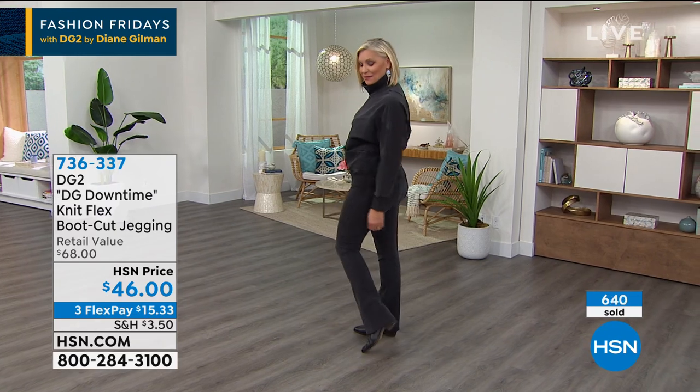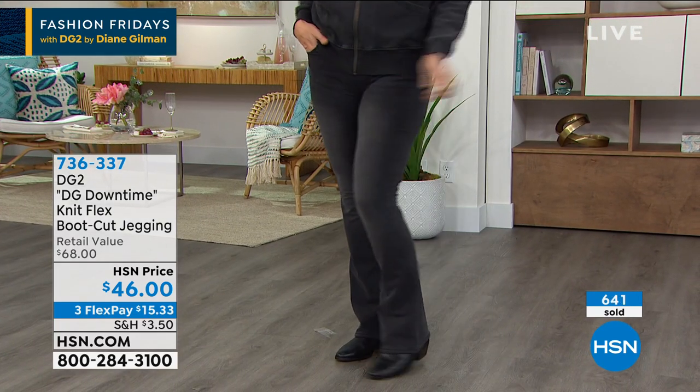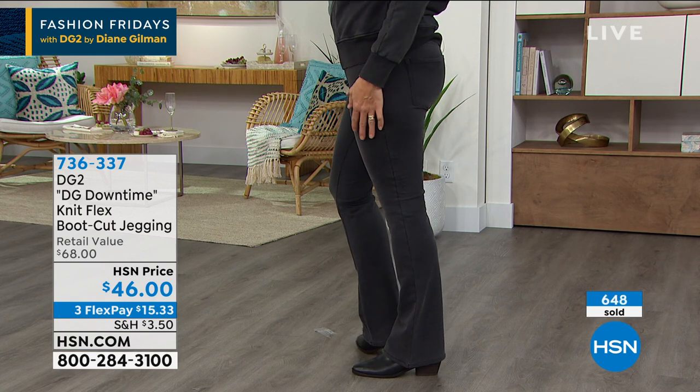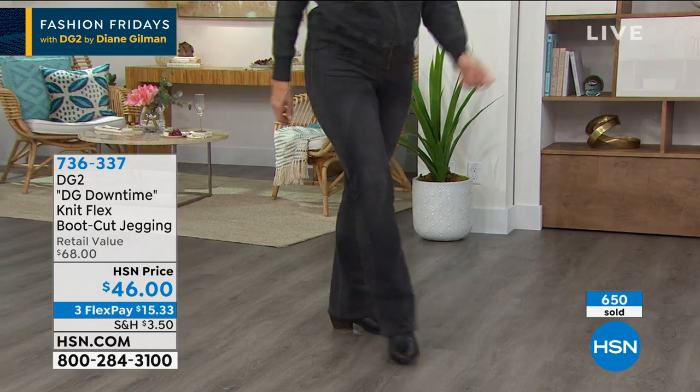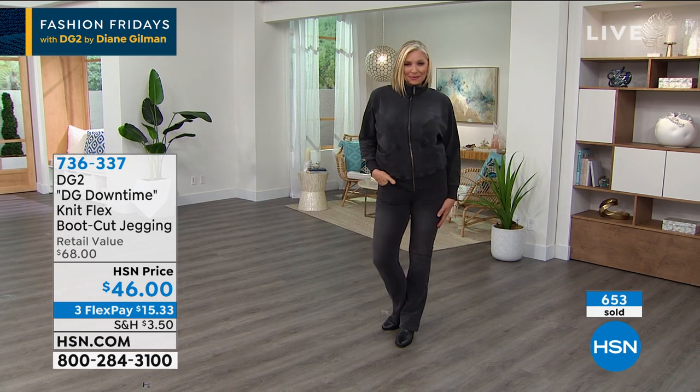Diane: It's fascinating — you pull them on, there's no zippers, no buttons, nice wide waistband. Your bum looks amazing. These are phenomenal. And they're $15 on a FlexPay. This is something you're going to grab for every day. I have never in my entire life been home for this long. I was on an airplane at least one round trip a week coming down to HSN for my Friday shows.